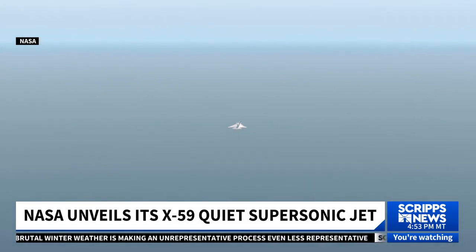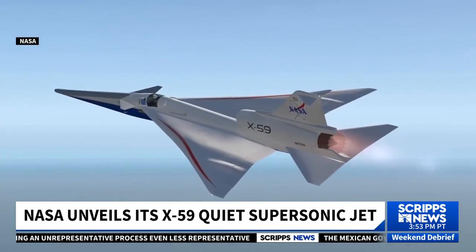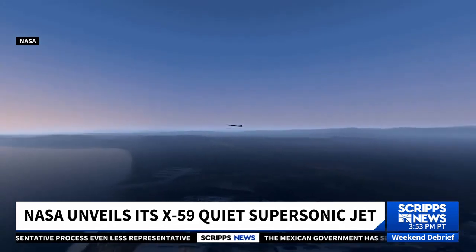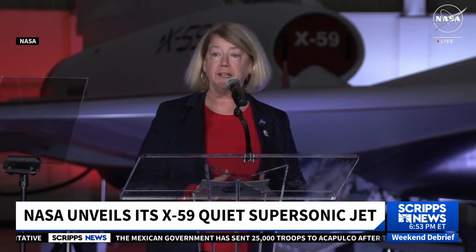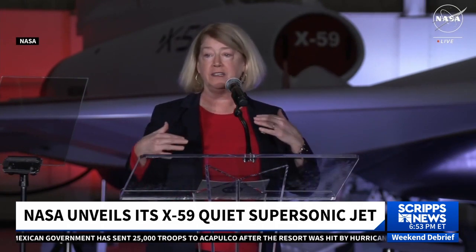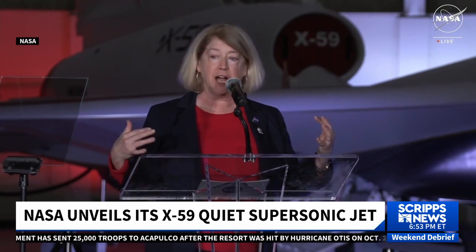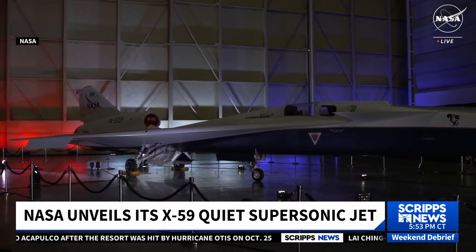NASA hopes the X-59 can overcome that and pave the way for a new generation of commercial aircraft that can travel faster than the speed of sound. The plane features special design elements, including a top-mounted engine with a deck under the nozzle, which ensures that shock waves don't merge behind the aircraft and create disruptive shock below.